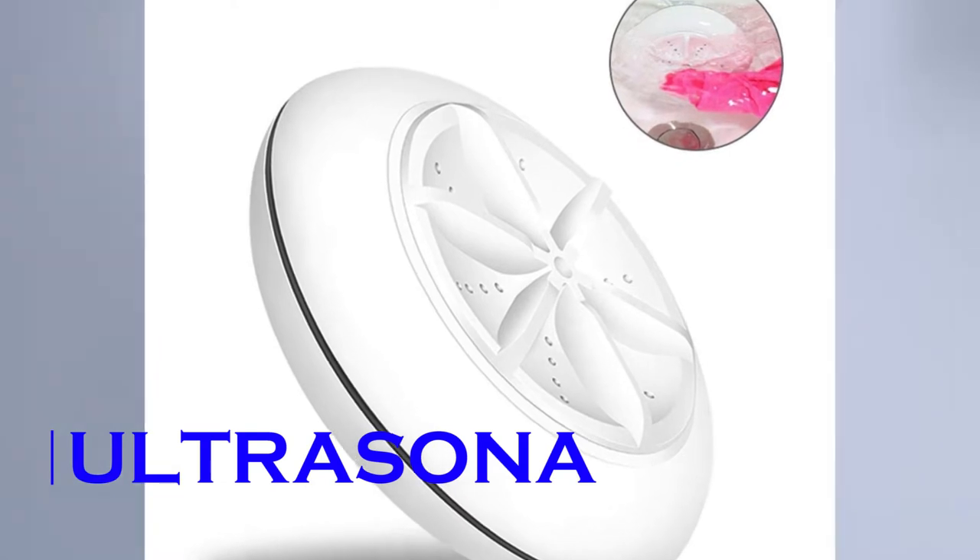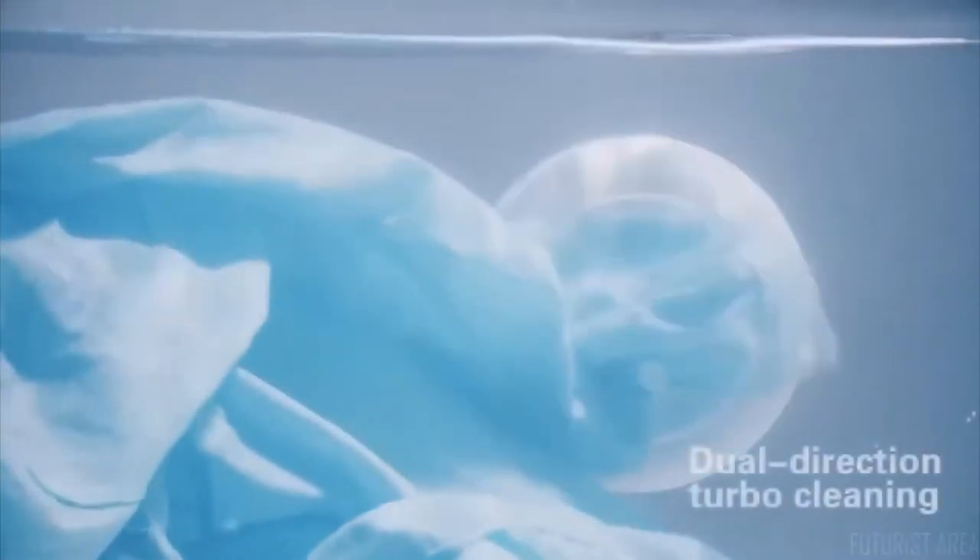Ultrasona. An ultrasonic cleaning device, the Ultrasona makes cleaning an amazingly simple process. It can clean pretty much any surface at all, right down to the microscopic level. It eliminates the need to scrub, brush, or polish your dirty items in only a few minutes.